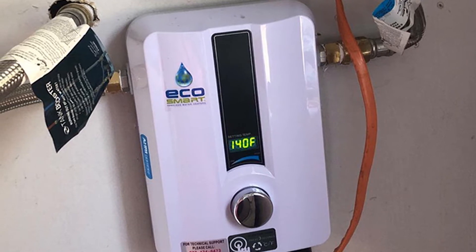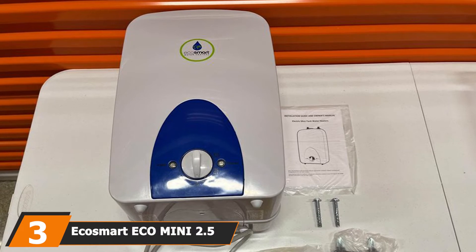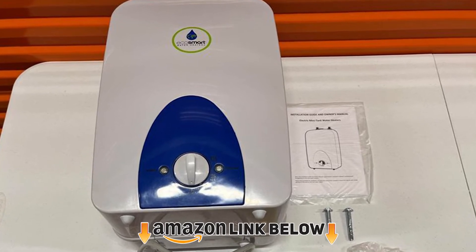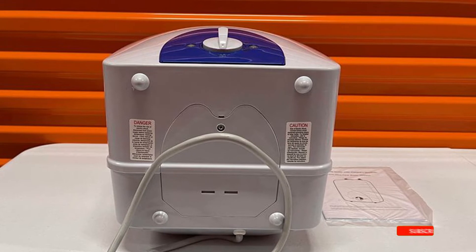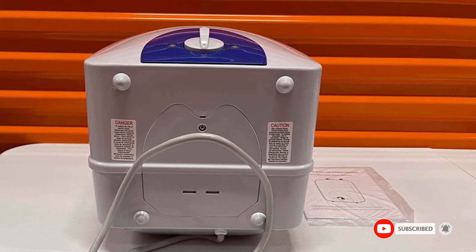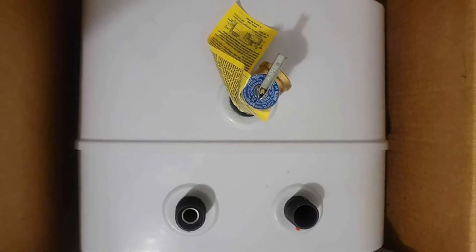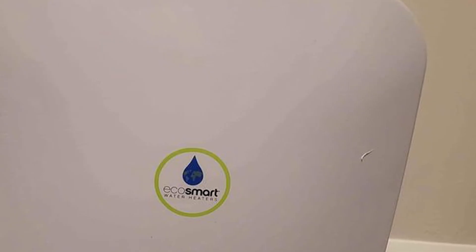The number three position is held by the EcoSmart ECO Mini 2.5 — a 2.5 gallon, 120V electric mini tank water heater. EcoSmart is one of the most popular brands on the market today. The ECO Mini 2.5 is a great one for any household regardless of your unique water heating needs, and it is small enough to fit in your bathroom or under the sink.